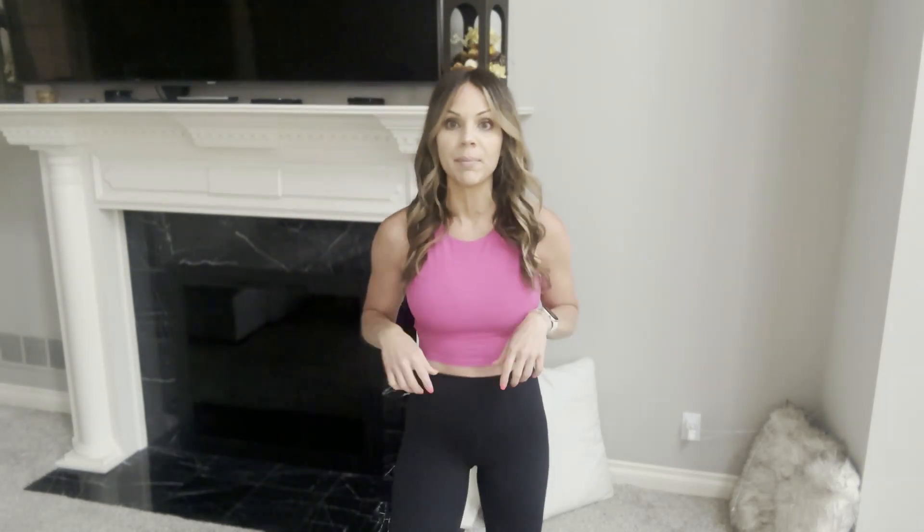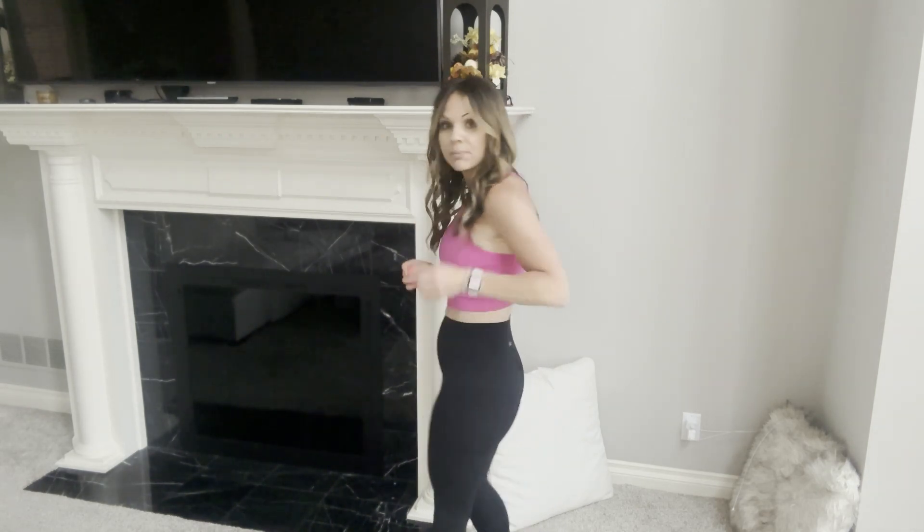These first leggings I have on are their ButterLux 25-inch legging and these remind me so much of the Lululemon Align leggings. I actually like them even better — they have that buttery soft feel, almost that naked feel, and they are so comfortable. Nice and high-waisted. They make the booty look nice. They're 25 inches and go perfect to my ankles. Remember I am about 5'2". The price point is amazing — like a third of the price of what you're going to pay at Lululemon. So why not get them from CRZ when the quality is just as good.